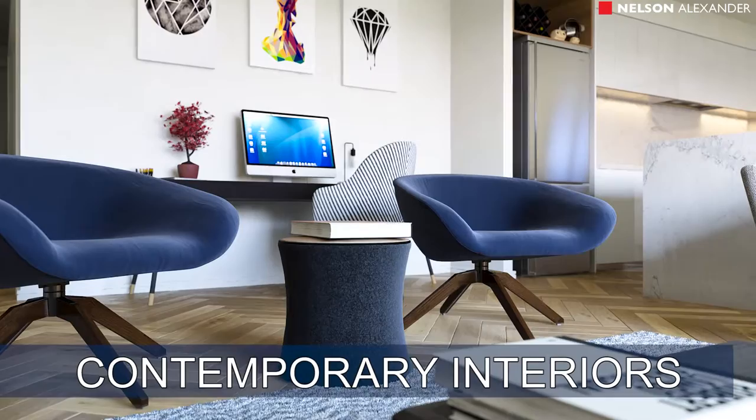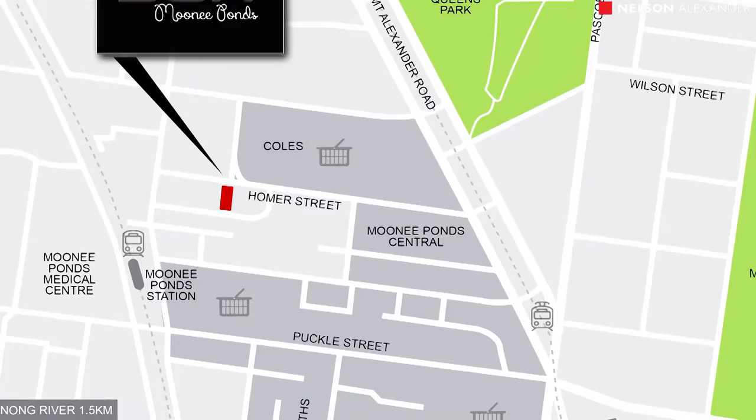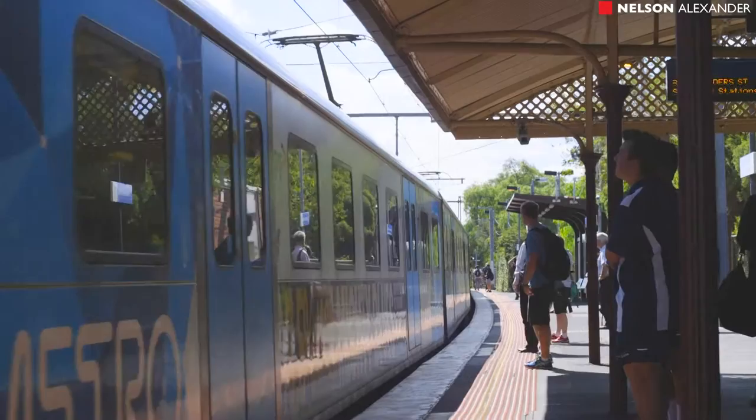Each apartment boasts a luxurious bathroom, light-filled living area out to wide north-facing entertainers balcony, plus stone bench tops and vanities, Bosch appliances, heating and cooling, engineered timber floors, secure foyer and car space on title.